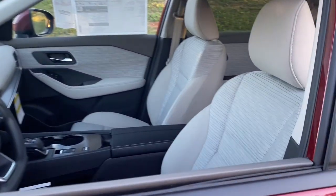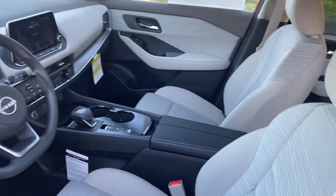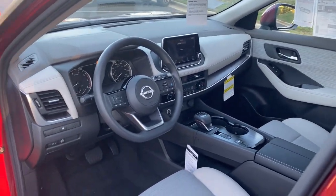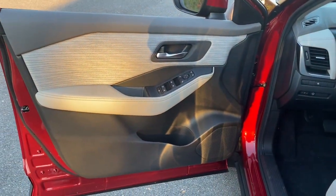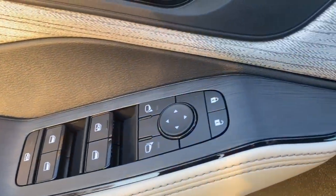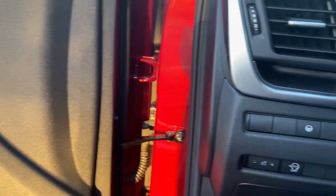Apple CarPlay and/or Android Auto. Touchscreen infotainment system. Pre-collision system. Turbocharged engine. Adaptive cruise control. Remote engine start. Lane keeping assist. Heated mirrors. Blind spot monitor. Power driver's seat.